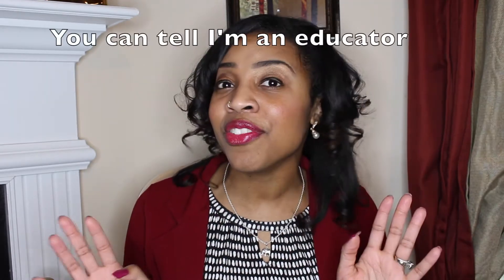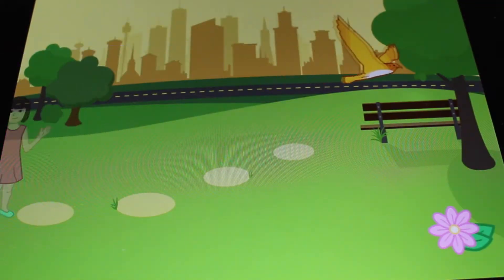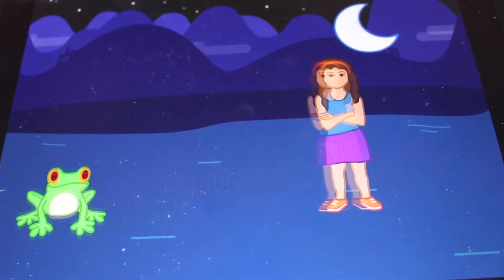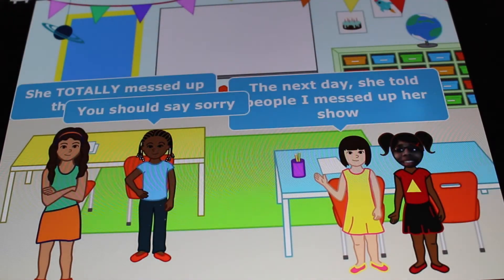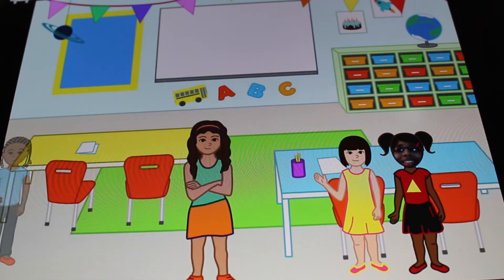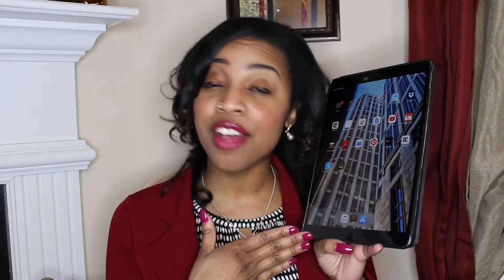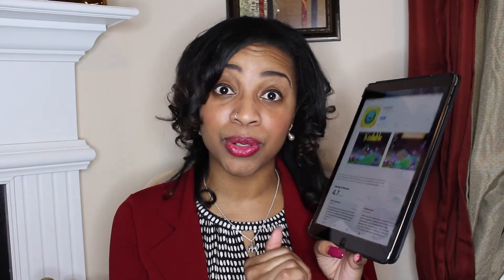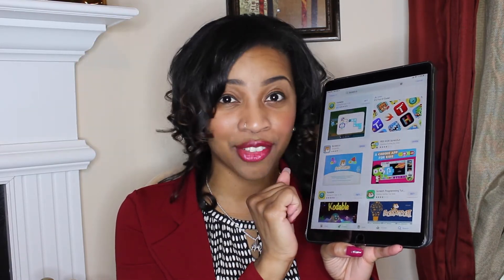It's really easy and really fun. Go grab an iPad and let's begin. I coded this creation in about five or ten minutes — I just wanted to show you guys some of the things you can create in Scratch Junior. After you have your iPad, go into the Apple Store, search for Scratch Junior, click Get, and let it download.